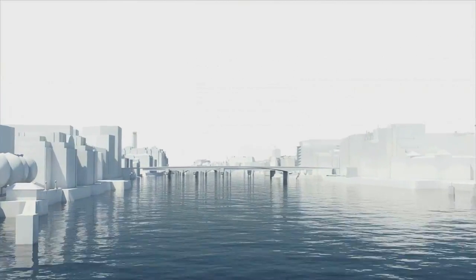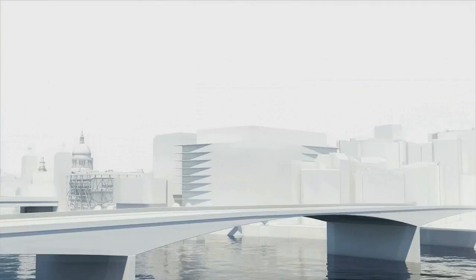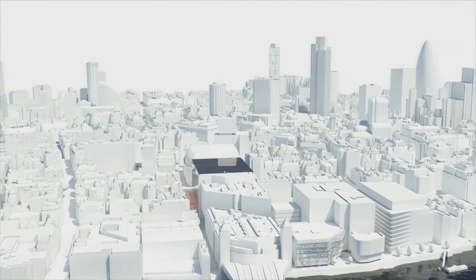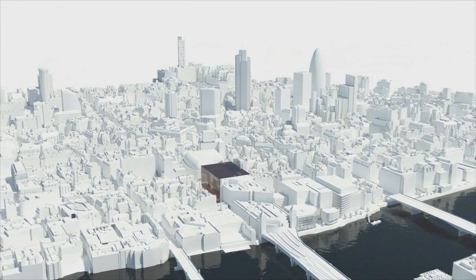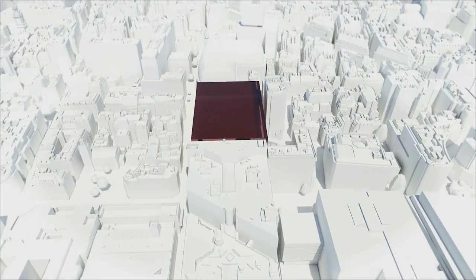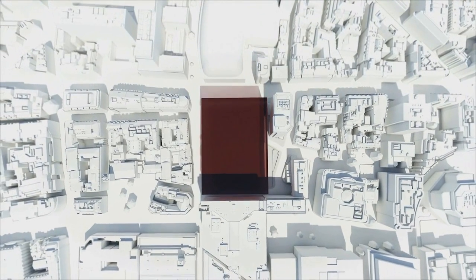Cannon Street has been at the heart of this global city for over 2,000 years, since the Romans first crossed the River Thames and built their governor's palace here. For 400 years it was the headquarters of the Hanseatic League, before the Victorians came here bringing the railway and the underground — an impressive mix of history, location and connection which makes this one of the world's best and most prestigious addresses.